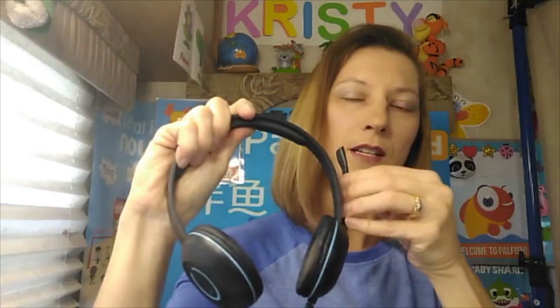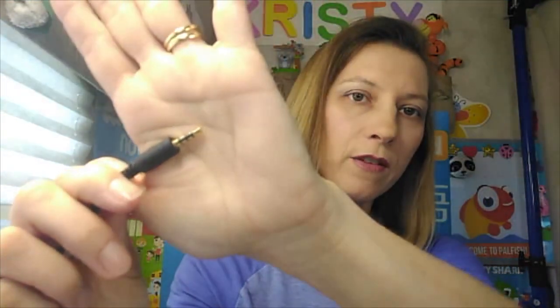You don't need headphones, but I find these really good. These are Cyber Acoustic — this is the boom mic, and you can have it on either side. Remember, because you're teaching from a device, you don't want a USB connector. You'll need a 3.5mm auxiliary cable that plugs into your phone or tablet. Not necessary, but I've found it really helpful because it blocks out noise around me.